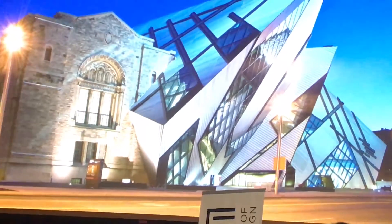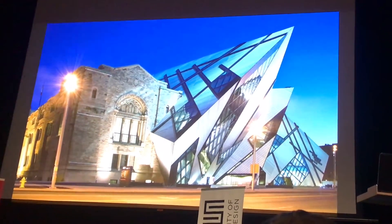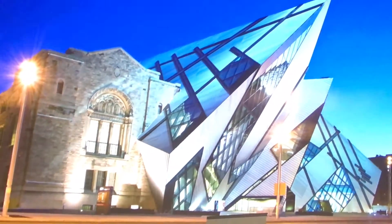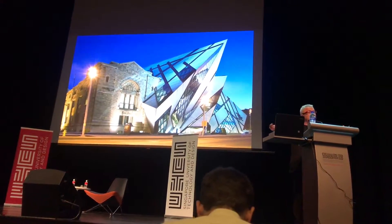I had a great chance to build an addition to the largest museum in Canada. It's in Toronto — the Royal Ontario Museum. It's a museum of art and a museum of natural history altogether in one spectacular complex.